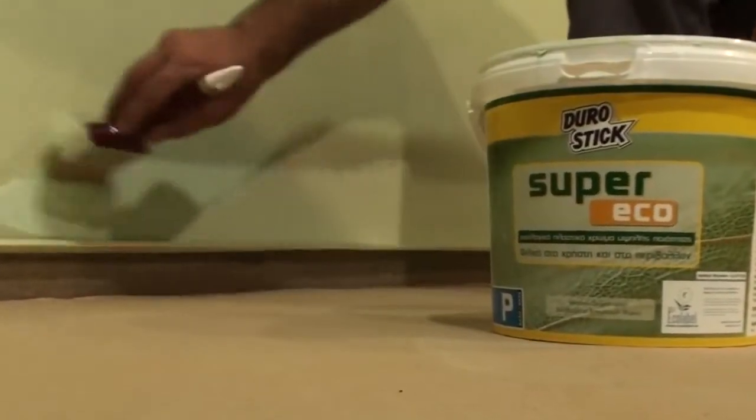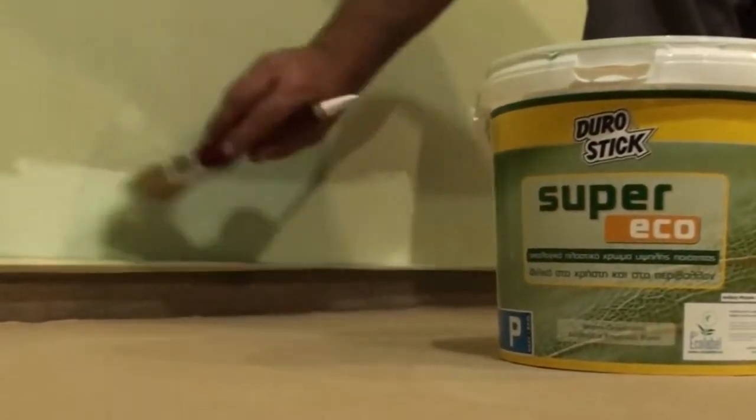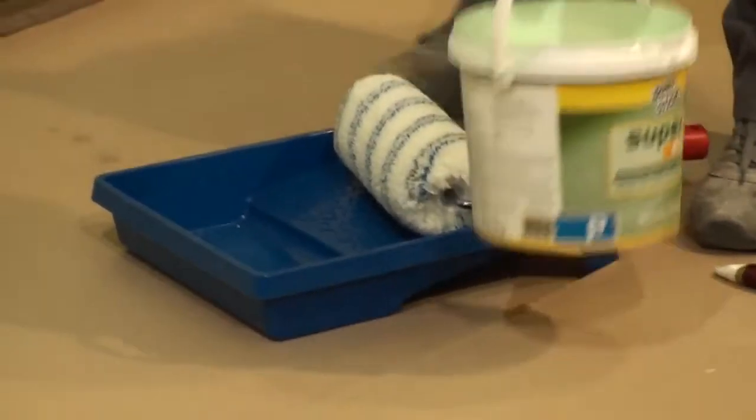You can colour Super Eco in any hue you want through Colour Collection, the colour creation system of Durostick.